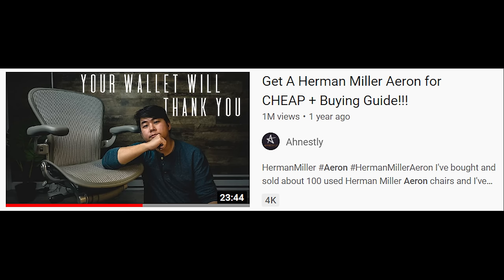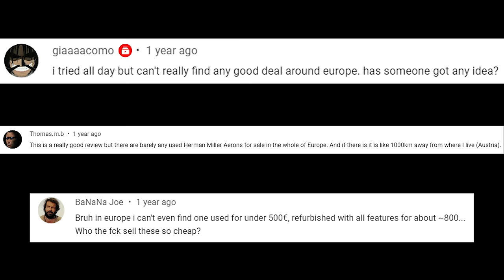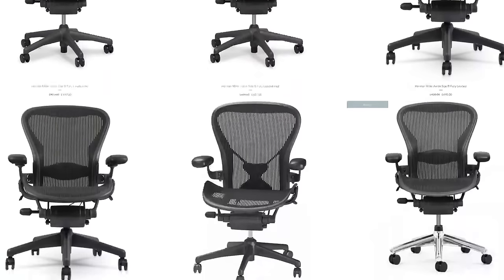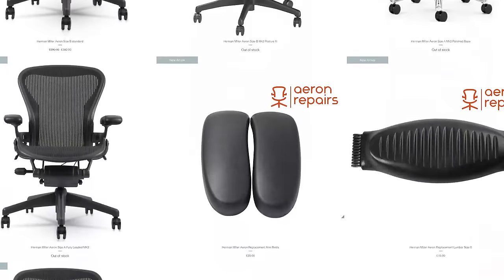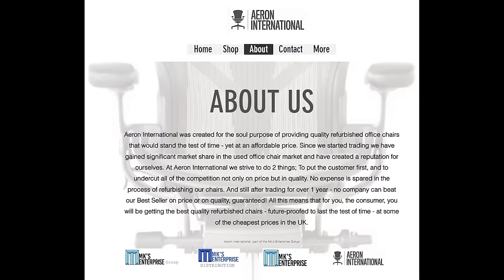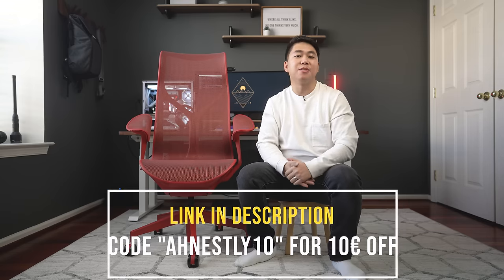I don't seem to be the only one who loves that chair — that video has over a million views. One of the biggest comments I got from my European friends was that they can't find cheap Aerons in Europe or the UK. That's the problem Aeron International is trying to resolve. They go out, find refurbished Aerons, fix their most commonly worn-out parts, and get them to European and UK customers at an affordable price. Check them out at the link below and use code HONESTLY10 for 10 euros off.